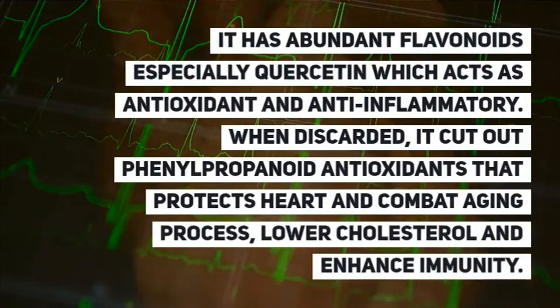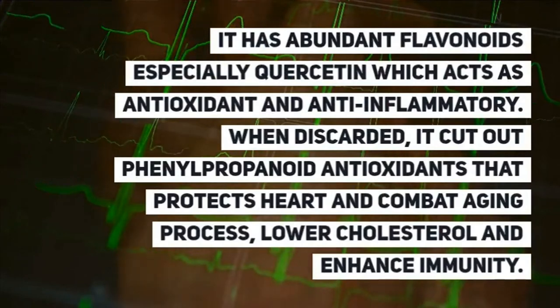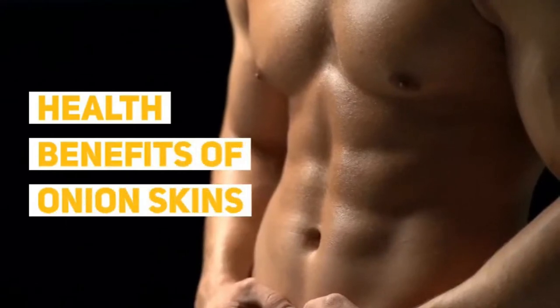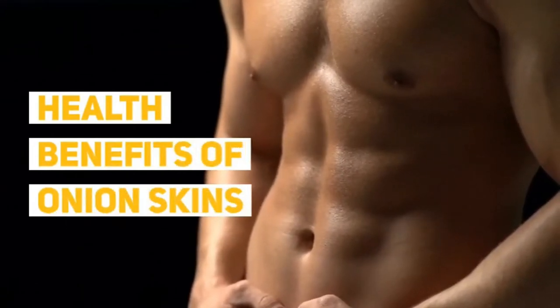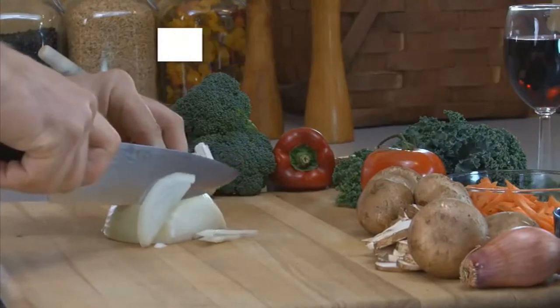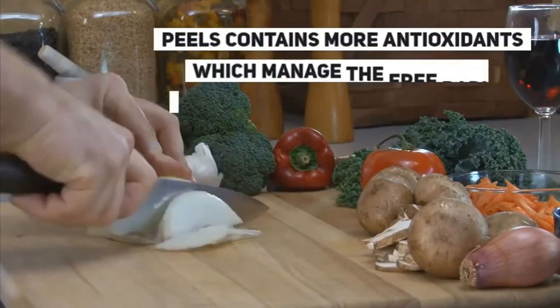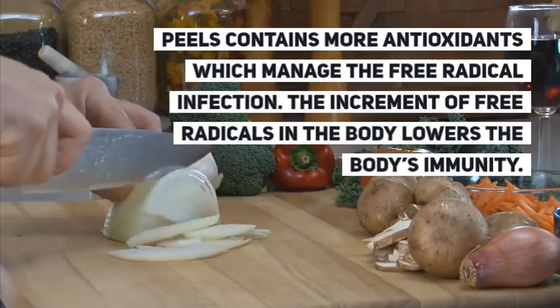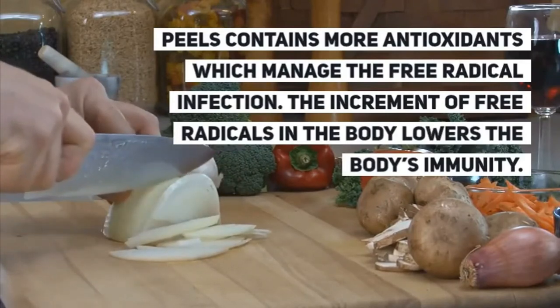These antioxidants protect the heart and combat the aging process, lower cholesterol, and enhance immunity. Onion skins are a rich antioxidant source and contain compounds that manage free radical damage. An increase in free radicals in the body lowers the body's immunity.